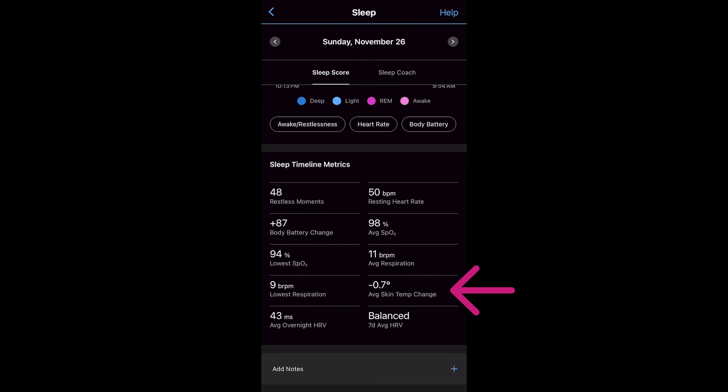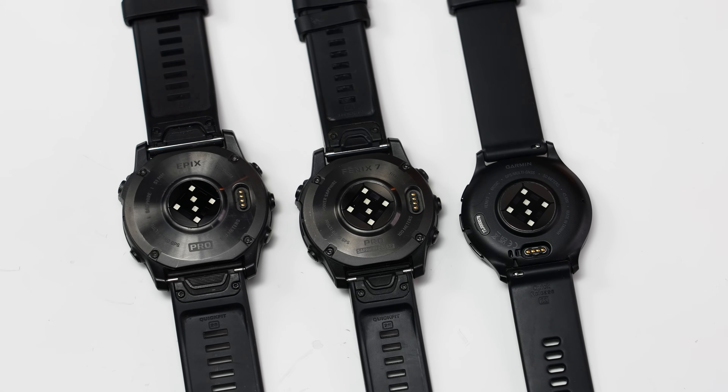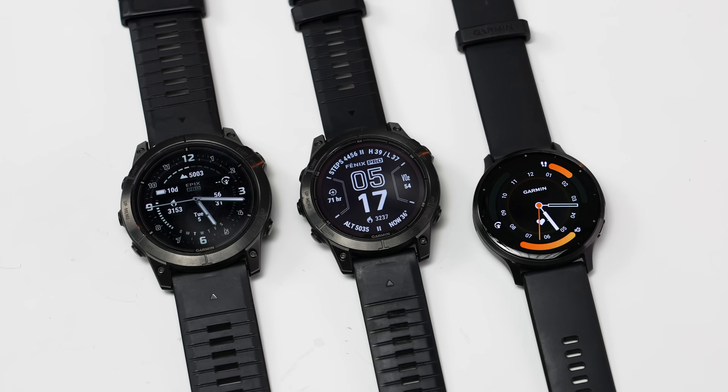Garmin is rolling out their fall/winter 2023 software update with a bunch of new features for a bunch of new watches, including automatic nap detection, new sport profiles for team sports and racket sports, and a few other things. One thing they were keeping more under wraps is skin temperature tracking on compatible watches. The devices getting this specific update include all current watches with Garmin's fifth-generation Elevate heart rate sensor: the Venue 3, the Fenix 7 Pro, the Epix Pro, and the Tactix 7 AMOLED.